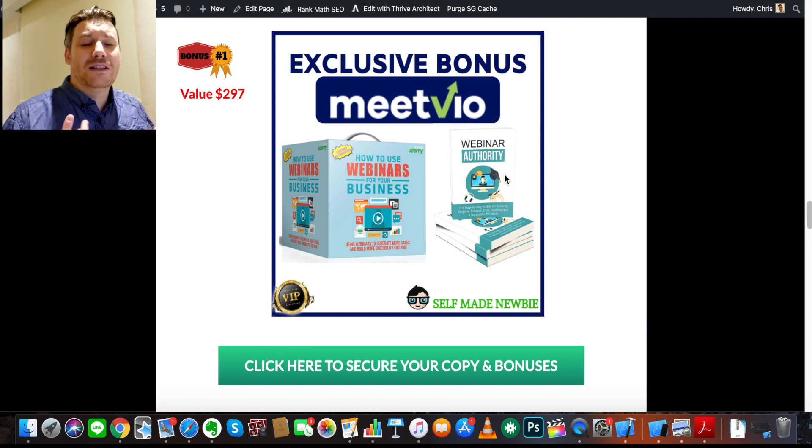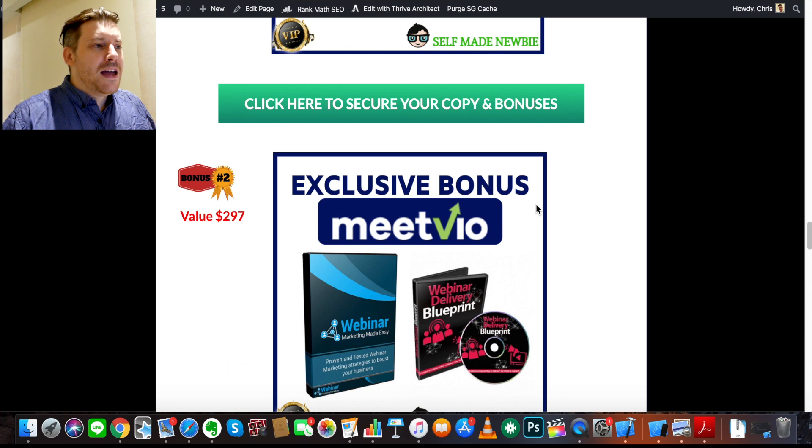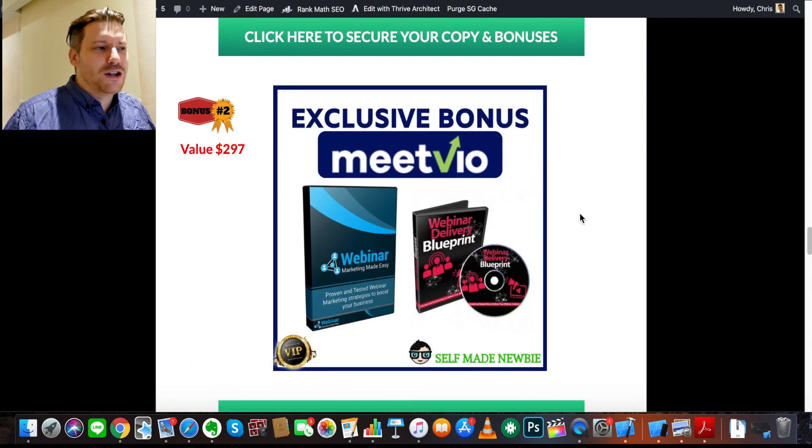I've compounded two bonuses together to give you background on how to run webinars — why they're advantageous, how to set them up, how to conduct them. MeetVio is the tool, this is the background knowledge to help you get the most out of it. The next bonus also compounds two webinar training programs: 'Webinar Delivery Blueprints' and 'Webinar Marketing Made Easy.' This covers the types of webinars you can run and the marketing aspect of webinars. That's four webinar training bonuses total.